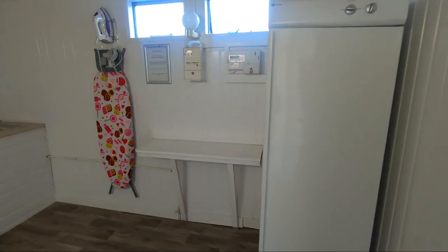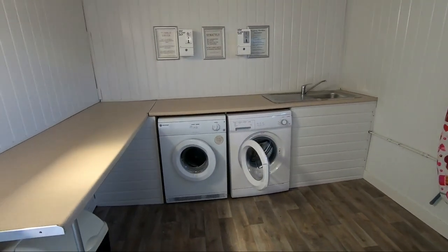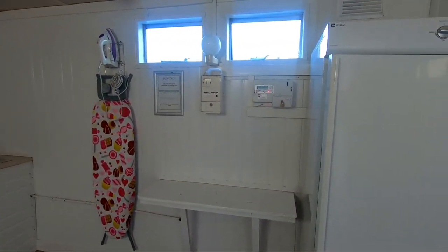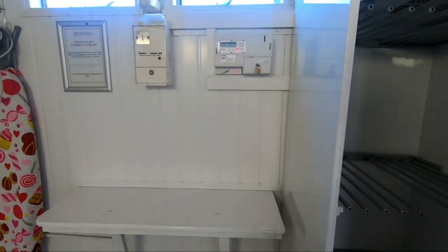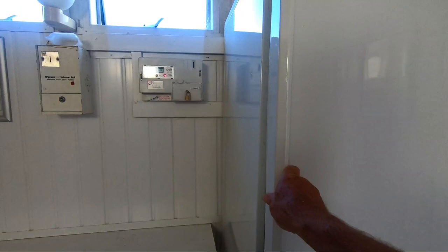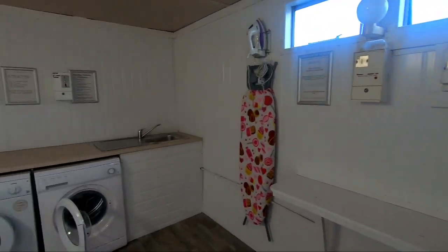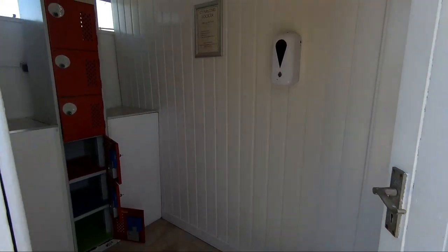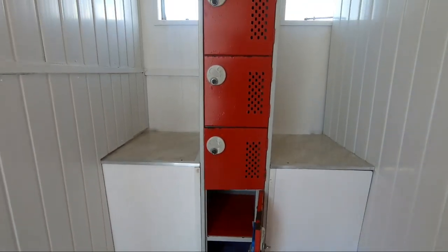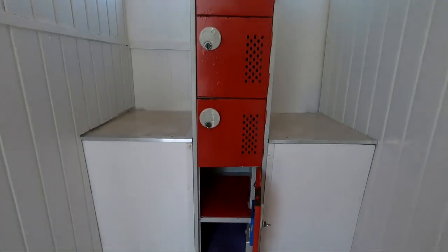This is the laundry room, with washers and dryers. I think there's a slight charge for them. You've also got a place to charge your phones in here, if you're on a non-electric pitch.